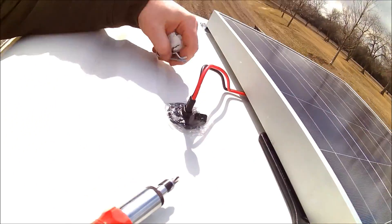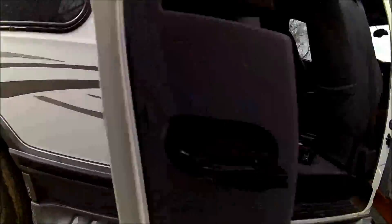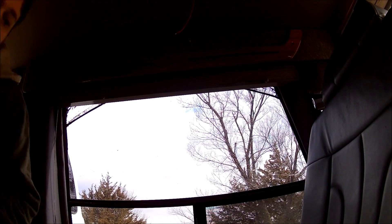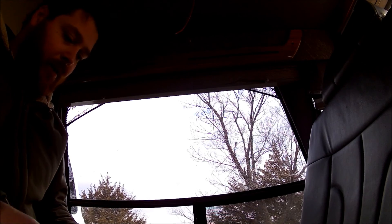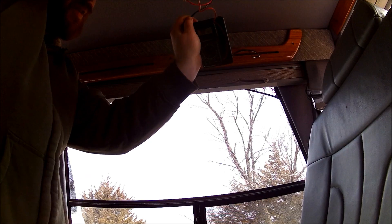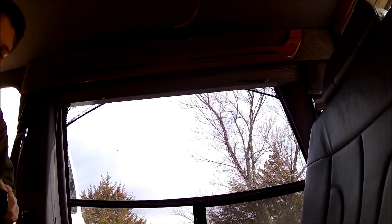Let's go see if we have power inside. If we got power, that will be happy days — I'll finally be done with this thing. Well, not done, but done with the roof. 23 volts guys — can you see that? 23 volts. Sweet! Awesome, so happy.